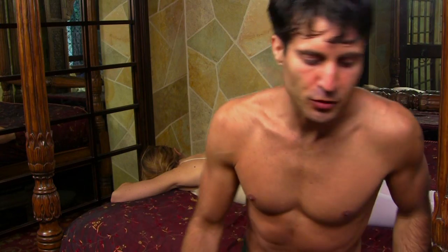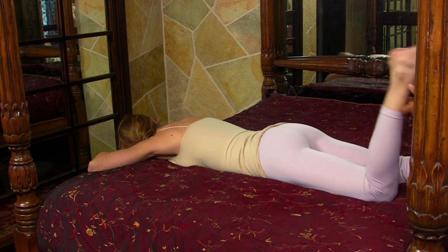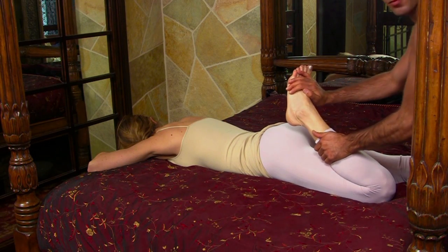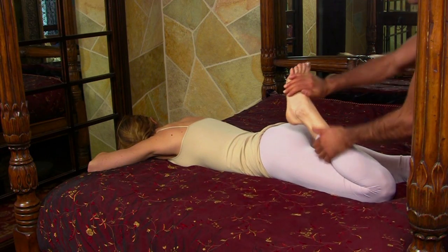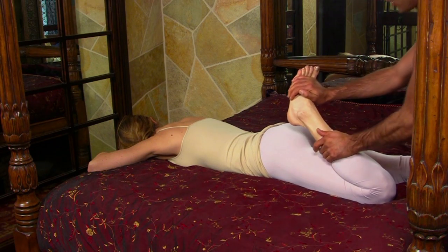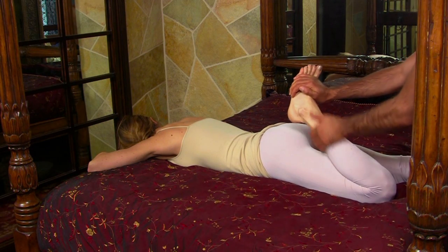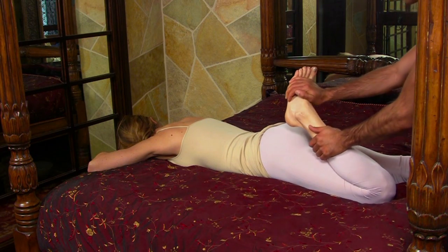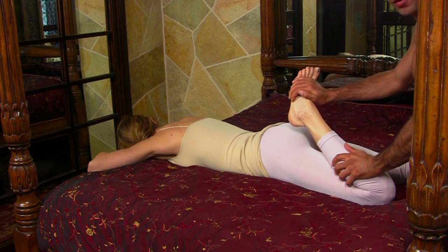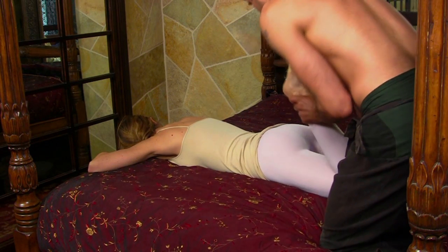I'm going to show you specifically northern style Thai massage today. There are two main types of Thai massage if you go to Thailand: southern and northern. Southern is more appropriately called palace style — very prim, very proper, very medical. Northern style has a little more body-to-body contact, and for the purpose of what we're doing here, I think it's a little more useful.